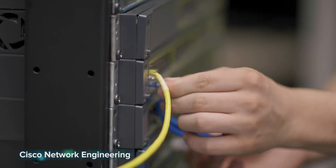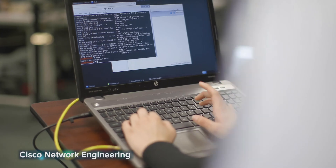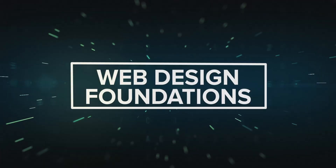Snapchat, Twitter, Instagram — digital networks we're all pretty familiar with, but did you ever wonder how they work? This program will provide you with a hands-on introduction to networking and cyber security through Cisco routers, switches, wireless devices, and more. Courses are designed around real-world experiences and are delivered in partnership with Cisco Systems Networking Academy, a global technology giant.